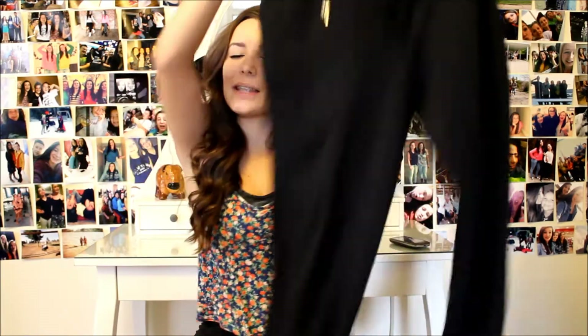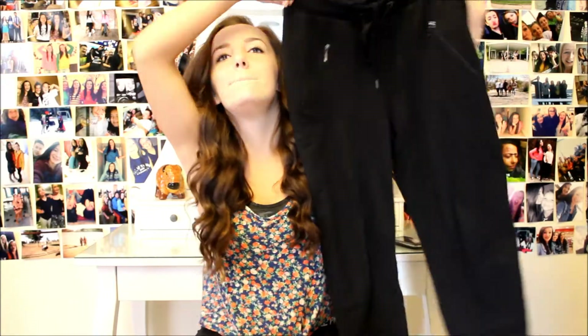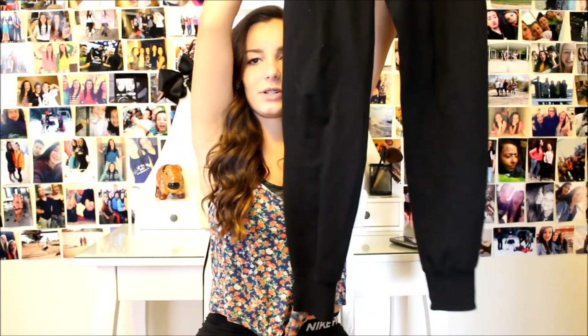Then I got these black joggers — perfect, love them. They just have zippers right there, and joggers, you know, they go skinny at the bottom. They're basically sweats that are a little bit more fancy. I'm not a jewelry person, but I kind of want to start getting into it because why not — my ears are pierced, might as well. So I got these four earrings, two pairs, and I'm excited for these.